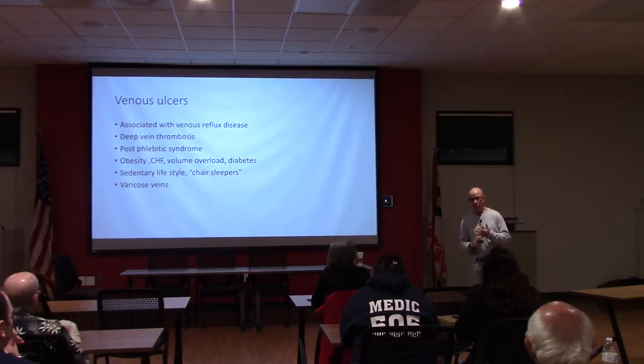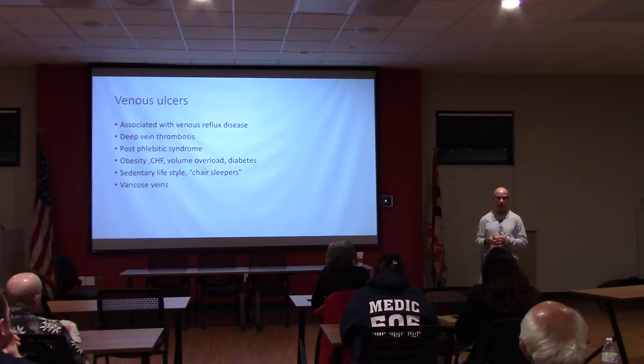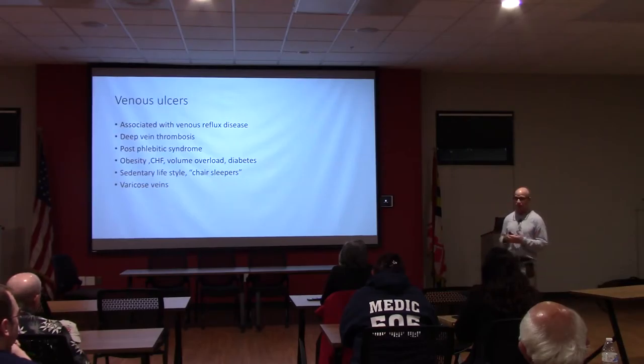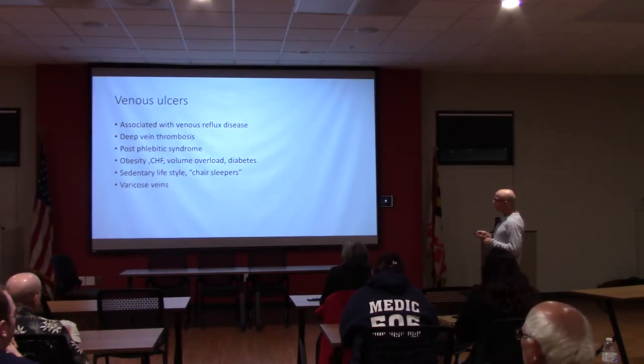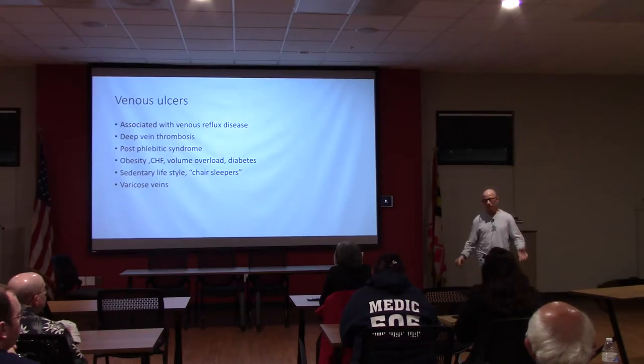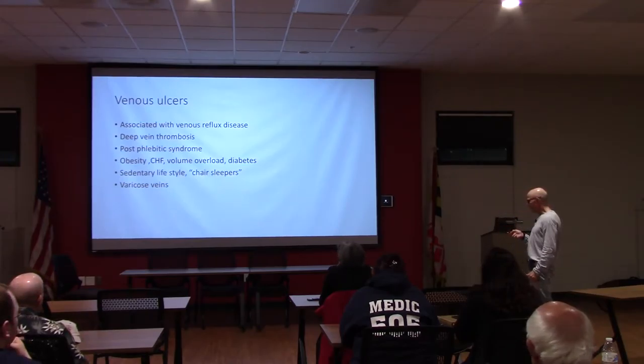Deep vein thrombosis can cause pulmonary embolus, which can be deadly. People complaining about shortness of breath or chest pain—be very suspicious of pulmonary embolus, especially if they've been sedentary, had recent pregnancies, leg injuries, hip surgeries, or knee surgeries. DVT is more common after orthopedic procedures and surgical procedures with general anesthesia. Contributing factors include volume overload, diabetes, obesity, and sedentary lifestyle—we call them chair sleepers—who sleep in recliners with their legs down because of back problems, mobility issues, or severe arthritis.